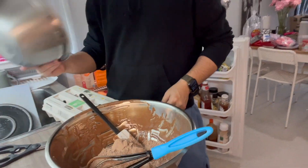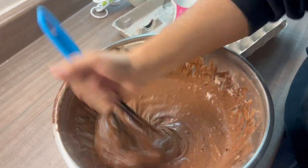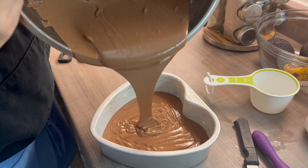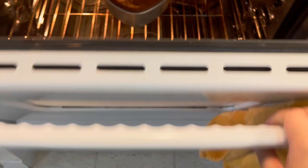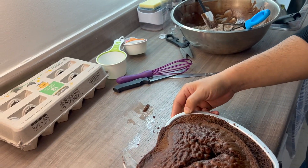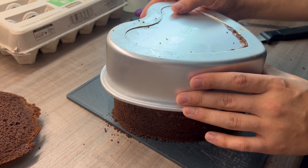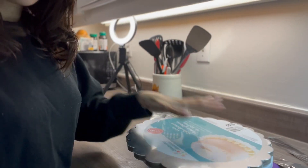This is batch number two. We needed to get a cake board to put on top, so we made a quick stop at Walmart. We just came back home — it's this cute floral shape. We're going to put it on top of the turning table, like so.